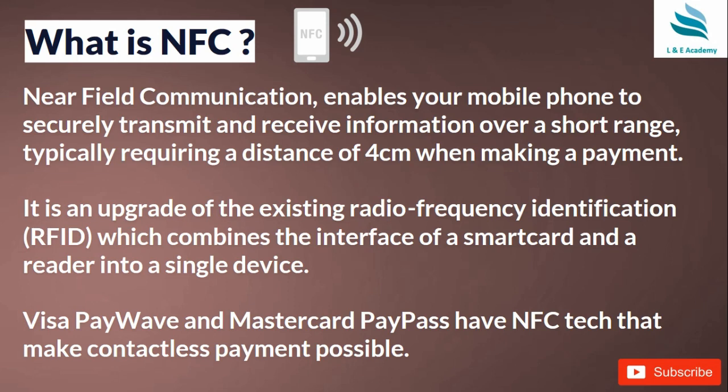Now, what is NFC — Near Field Communication? NFC enables your mobile phone to securely transmit and receive information over a short range, typically requiring a distance of just four centimeters. All the latest mobile phones are NFC-enabled, meaning you can make payments and communicate between two devices held very close to each other.